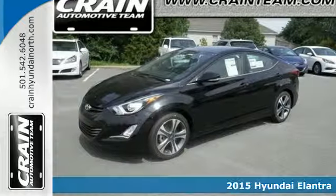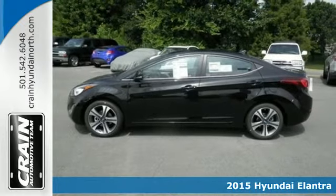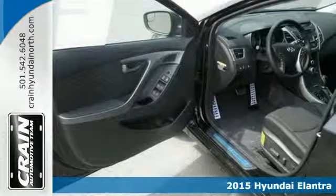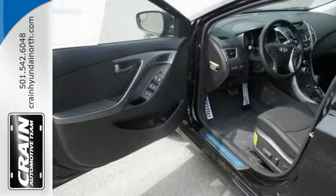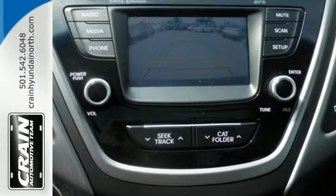Here's a 2015 Hyundai Elantra. Look and feel great in this Hyundai. The smooth lines of this eye-catching ride house over 100 cubic feet of interior room. The great-looking alloy wheels add style to your ride.